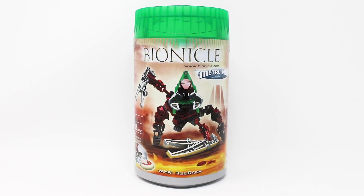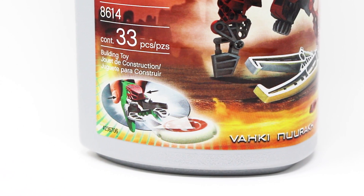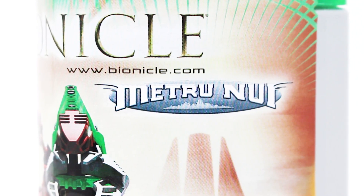Hello everybody, it's your residential brickologist Lego Lee here with another throwback Lego Bionicle set review. Today we're going back to the year 2004 to look at set number 8614, Vahki Nuurakh. This set used to retail for $9 here in the United States — adjusted for inflation in 2023, that's closer to $15. It contains 33 pieces, and here is a front look at that iconic Bionicle canister, showcasing the disc launching capabilities of this set, along with the introduction of Metru Nui to Bionicle.